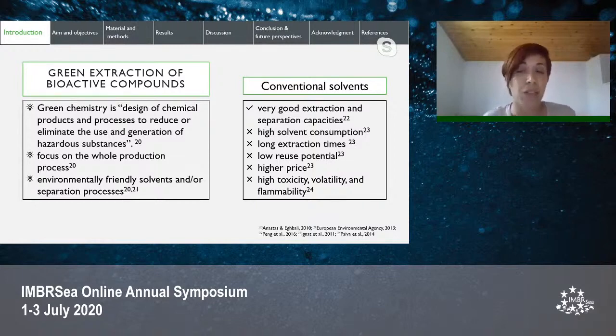The disadvantages of conventional extraction techniques include high solvent consumption, long extraction times, lower reuse potential of used solvents, leading to a higher price. Some conventional solvents also have a negative effect on the environment due to high toxicity, volatility, and flammability. The green chemistry concept has tackled these problems with the suggestion of environmentally friendly solvents and separation processes.